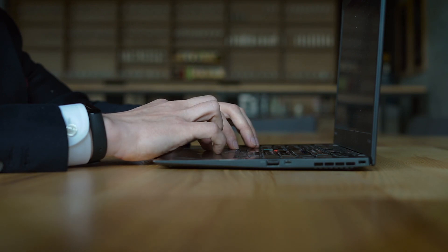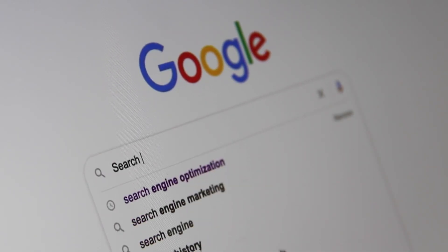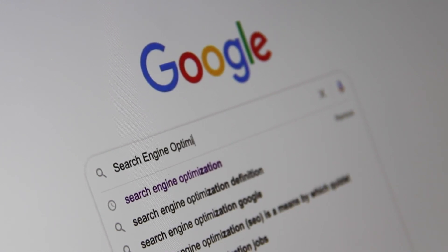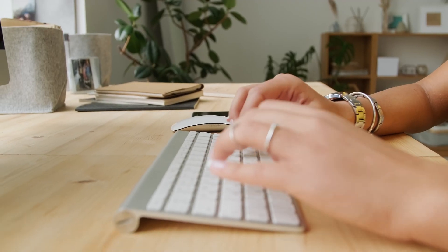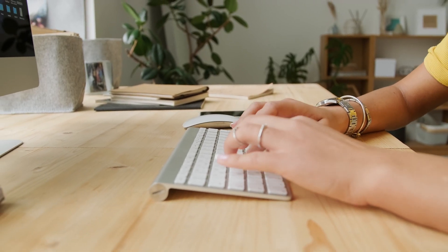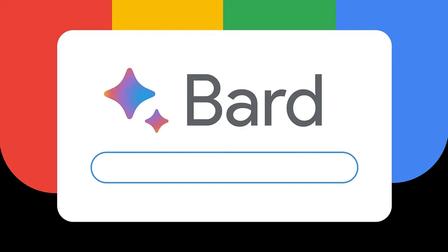Another excellent option is to use artificial intelligence for searching and quickly structuring information. You can utilize the fantastic service from Google called Bard. The link is provided in the description. You need to log in or register using your Google account. After that, you can type any query, for example, the name of the insurance company, and at the end add pros and cons or reviews to get information about that company.